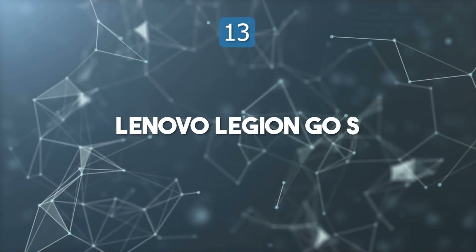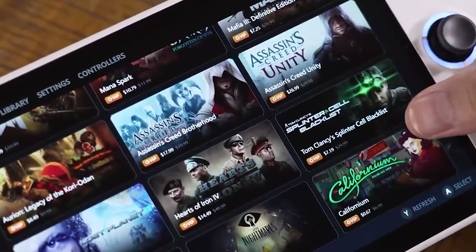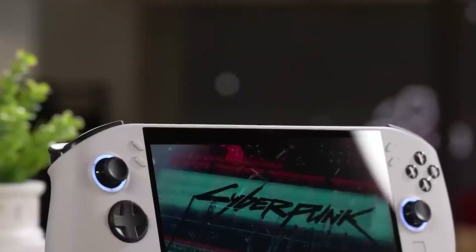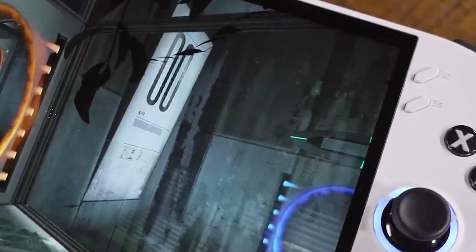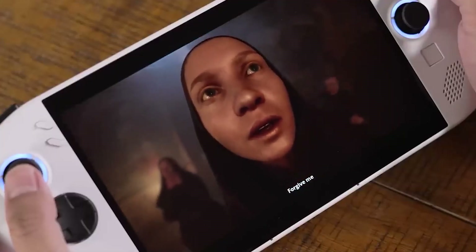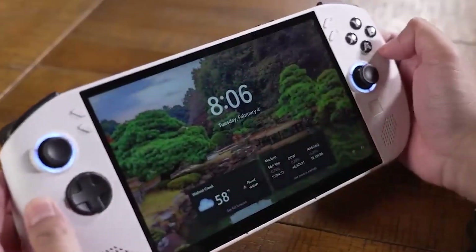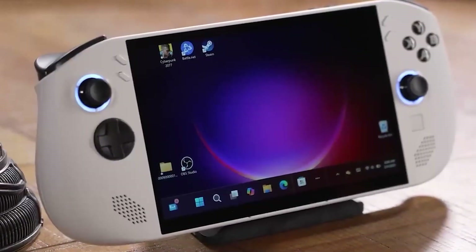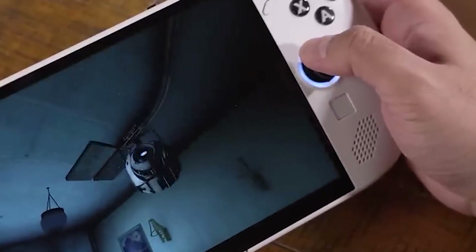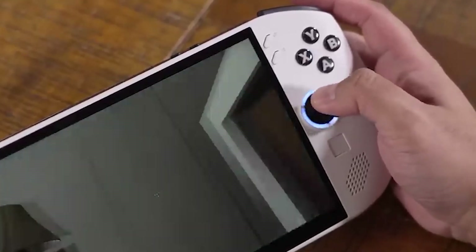Top 13: Lenovo Legion Go S. The Lenovo Legion Go S is a powerhouse handheld gaming device built for serious gamers who crave performance and mobility. Equipped with AMD RDNA 2 graphics and Ryzen Z1 Xtreme or Z2 Go chips, it delivers breathtaking visuals, fast processing, and long-lasting battery life. The 8-inch WUXGA display offers a 120Hz refresh rate and a 16:10 aspect ratio, providing a 37% larger viewing area than traditional handhelds.